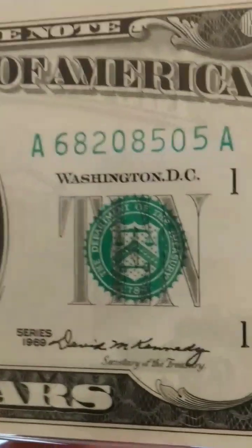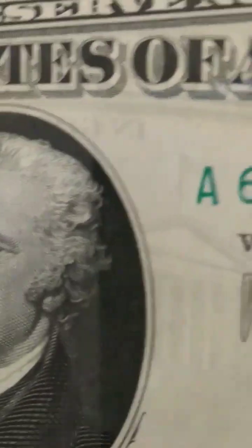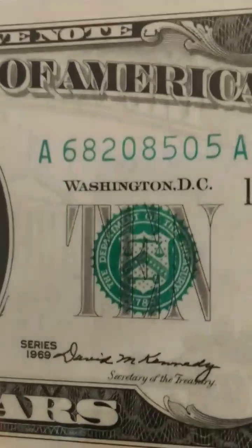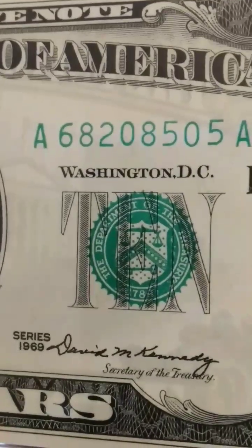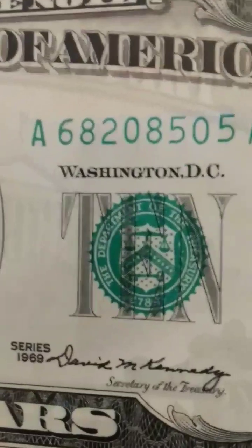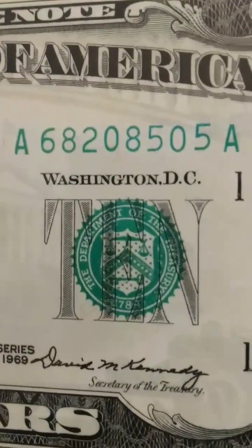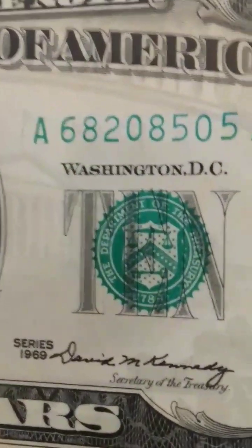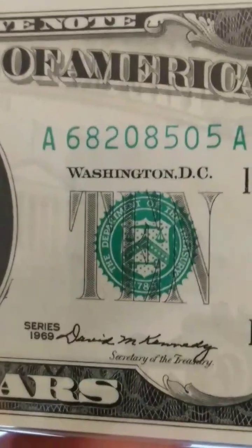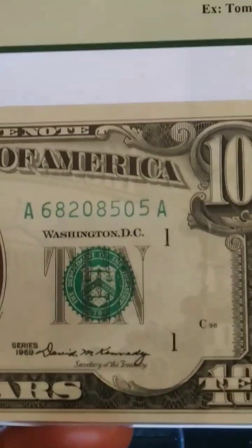I'd like to talk about the serial numbers, like I do non-stop. If you look at the prefix 'A' and the suffix 'A', they actually match — the first letter and the last letter are the same. Those are called two-letter matching. If the prefix and suffix are the same, the note is worth even a little more than a regular one. Thanks again for watching, please subscribe.